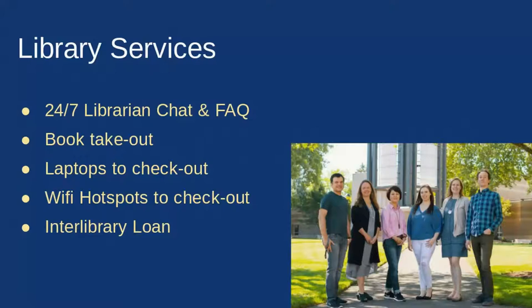We've already talked about the 24/7 librarian chat. There is also a Library FAQ under the support drop-down on our website — it's pretty robust, covering questions from how to access Wi-Fi to whether a website is credible. We are also offering book takeout, and we have laptops and Wi-Fi hotspots for checkout, as well as interlibrary loan.